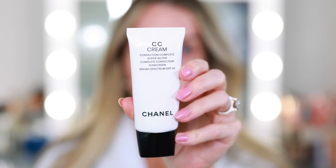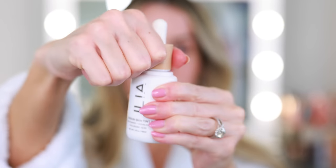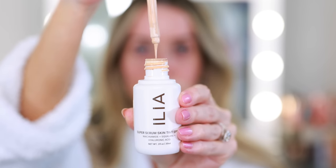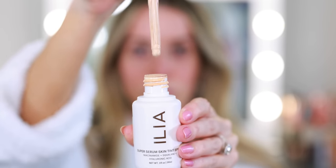My favorite SPFs with a little bit of coverage are these two. The Chanel CC Cream has SPF 50, vitamin C, moringa plum extract, and hyaluronic acid — it's hydrating and gives really great coverage. You could use this as just your foundation for the day, or spot-treat the face if you have rosacea, post-blemish marks, or hyperpigmentation — just color-correct and then go on top with something else. It's a really versatile product. Then we have the ILIA Super Serum Skin Tint with SPF 40, niacinamide, squalene, and hyaluronic acid.